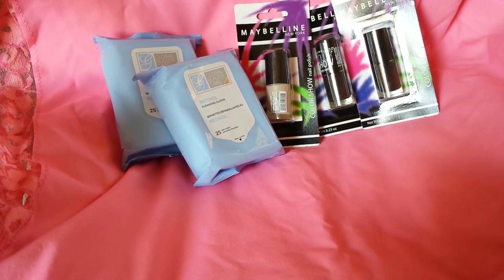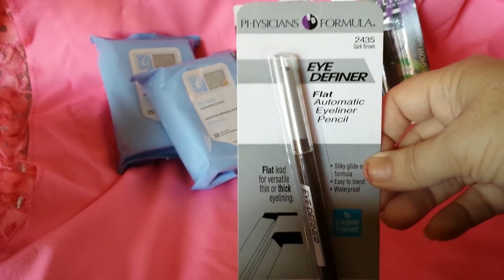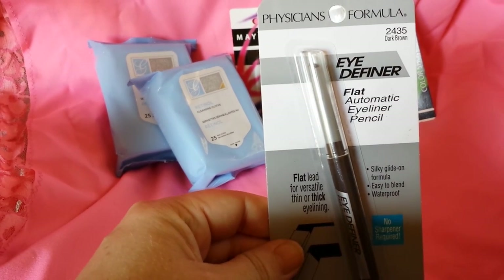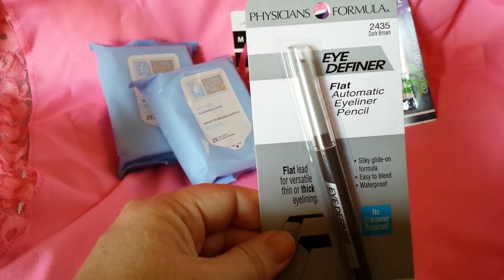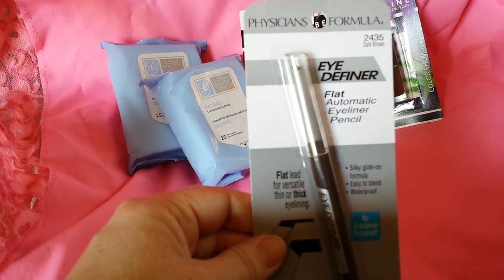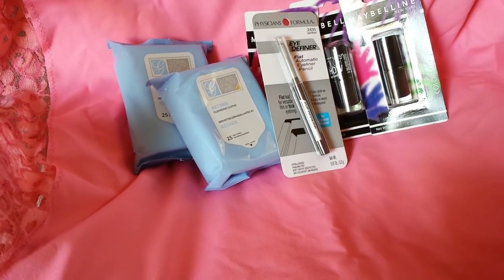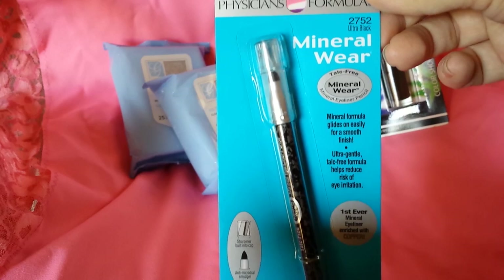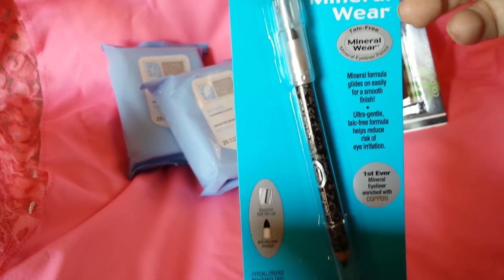The next item I got is the Physicians Formula Eye Definer in the dark brown color. I couldn't find these at a lot of stores to check the retail price, but I did find them on Amazon where they sell for about $7 a piece. I also got the Physicians Formula Mineral Wear Ultra Black Eyeliner, and that one is also $7 on Amazon.